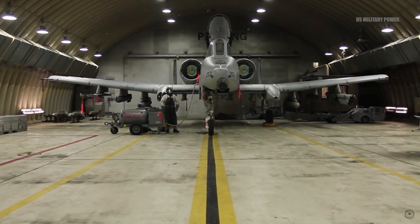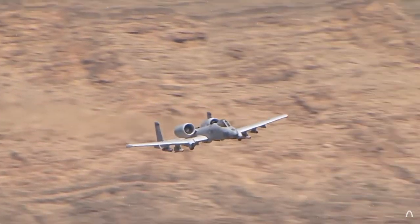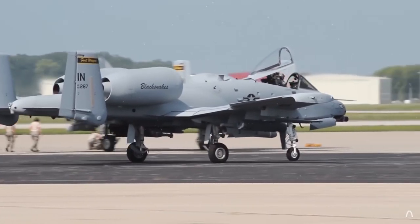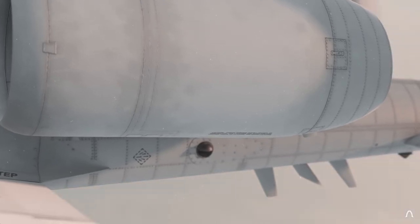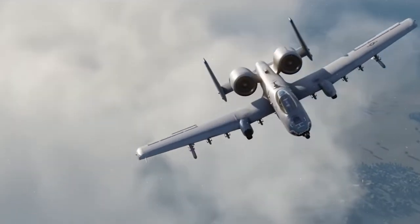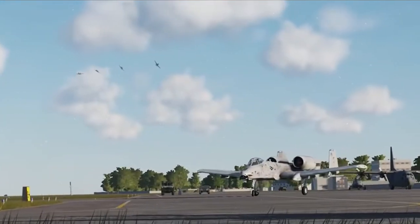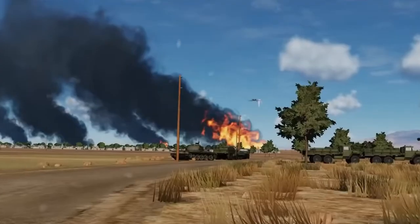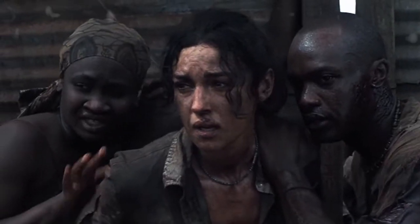What makes the A-10 super strong are its engines, which give it reliable power to fly even if something goes wrong. The way the engines are positioned on the plane keeps them safe from dirt and detritus when landing in rough places. The A-10 Thunderbolt is built to last and has a lot of backup systems. It's a real hero in the air, and it has made an unimaginable difference in battles, protecting and saving countless lives.